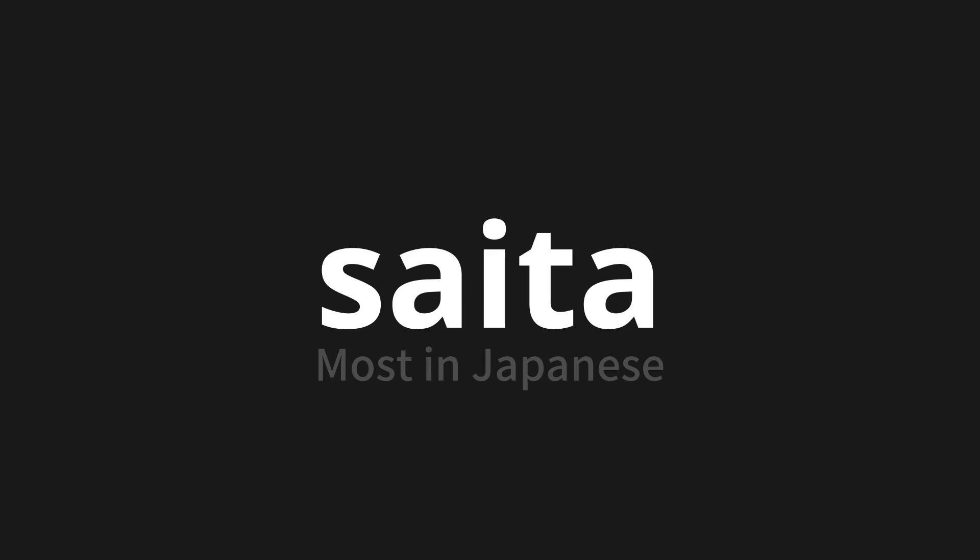Let's say it all together. Saita. Saita. Saita. Saita. Thank you for joining us on this adventure in pronunciation.